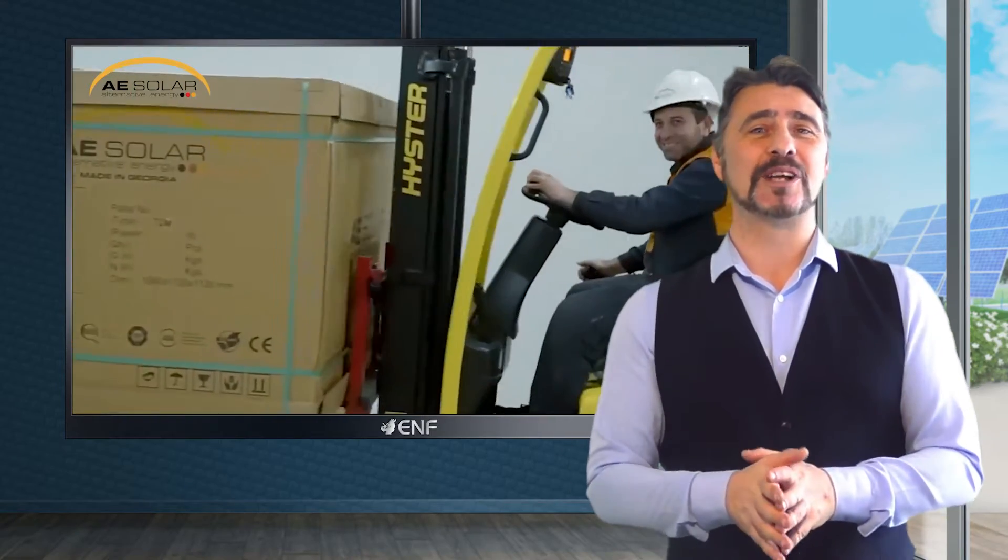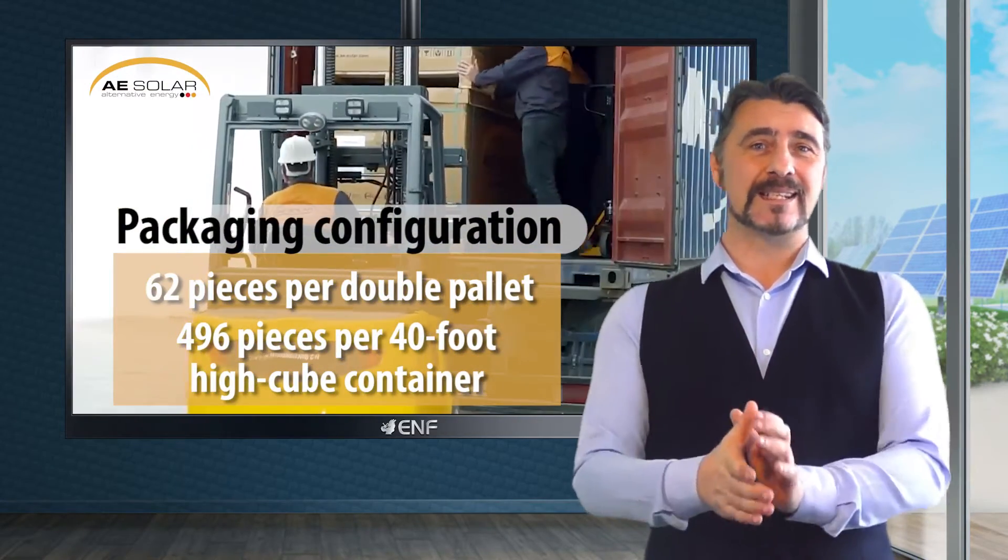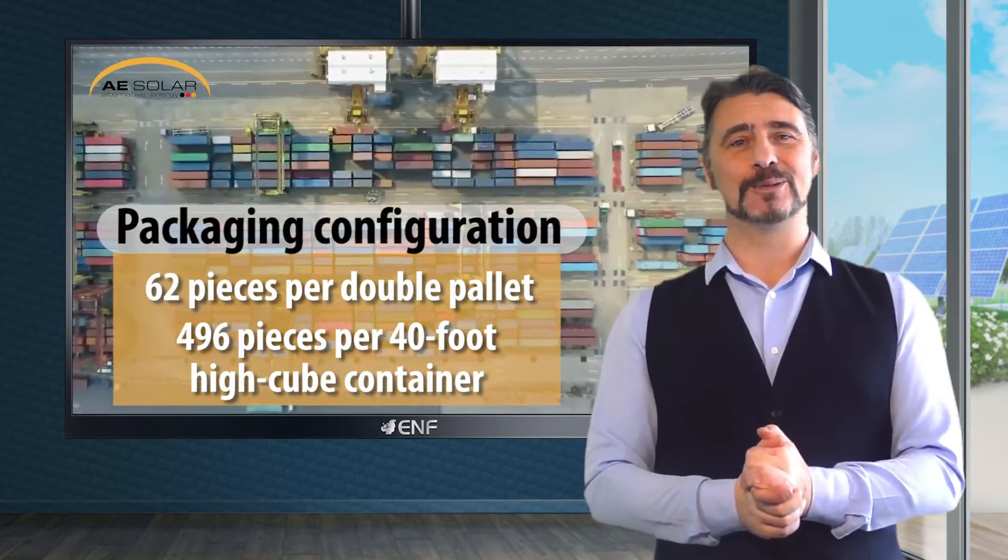For shipping, the modules are packed as 62 pieces per double pallet and 496 pieces per 40 foot high cube container.